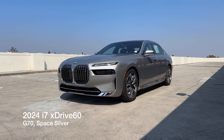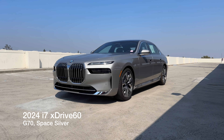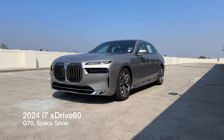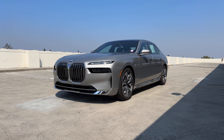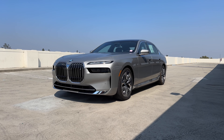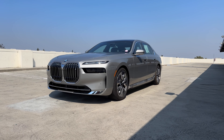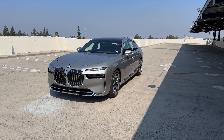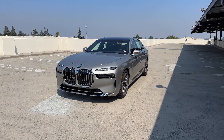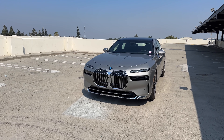Welcome back to the channel. We've got another 2024 i7, this is the xDrive60 version, and it's in a new color — at least for the 7 Series — it's Space Silver. It also appears on the X1, and it sort of harkens back to the Titanium Silver on the old E38 7 Series, not quite the same color, but sort of in that same vein.